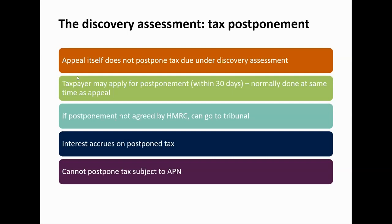Without doing this, notwithstanding the appeal, the tax liability will be due and payable. The application needs to be made within 30 days and typically would be done at the same time as the appeal, making the same arguments that were made when the appeal was lodged.